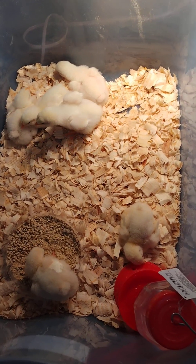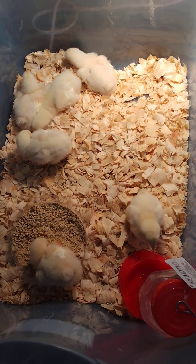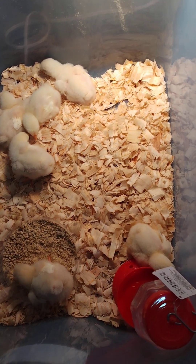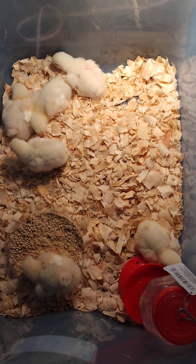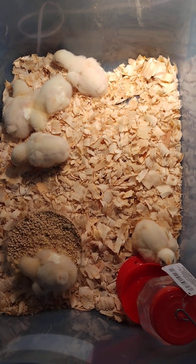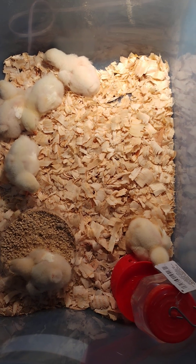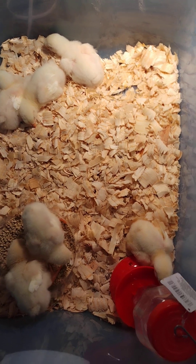These are my other meat birds — these are Cornish Cross. I purchased these from Tractor Supply, about two days after I got the Buff Orpingtons. I wanted to wait to get started on these, but I decided to just go ahead and jump into it. I've been trying to prepare myself for a processing day. These birds will be ready for processing in eight weeks.